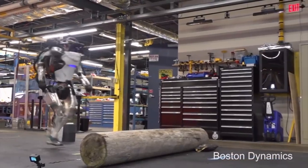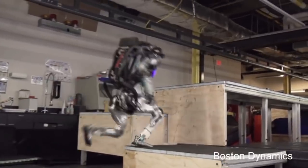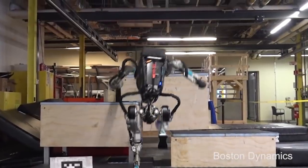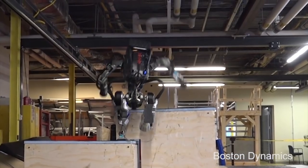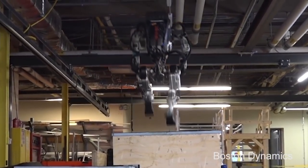Robots of the 21st century come with a little less attitude, but far more functionality. Electro's skills were limited to being able to smoke a cigarette, blow up balloons, and move his hands and legs. The Boston Dynamics Atlas robot demonstrates almost human-like agility.